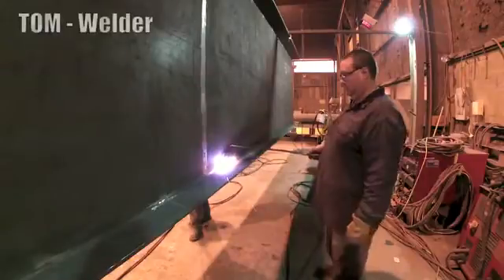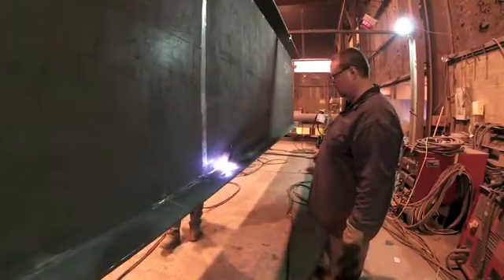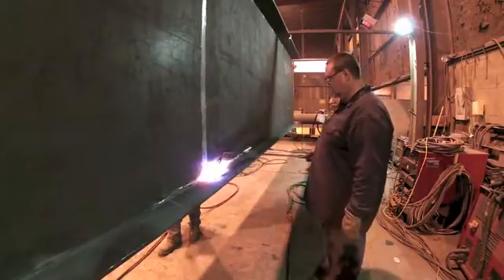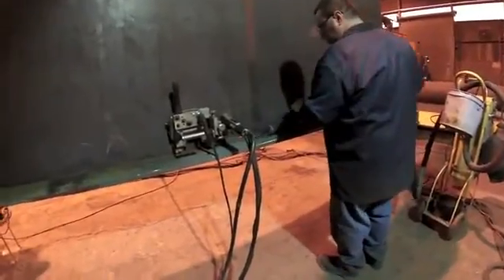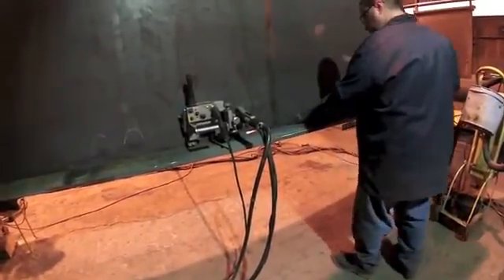We did some work at the World Trade Center and I got to go down at the site when we were doing a lot of work there. It's very interesting. It's a challenging job to see the product when you first get it, knowing what the criteria that has to be done to it before it leaves and then having it tested and everything pass. It's a good feeling.